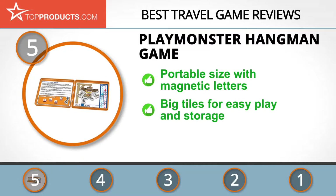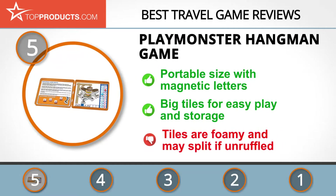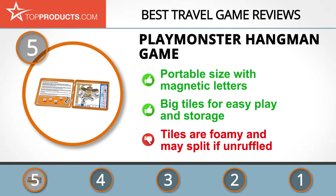It's a game for two players with big playing tiles that are convenient for children to play with and not lose. It's well suited for children ages five and above. The tiles, however, aren't quite sturdy as they're made of foam and may split if mishandled.